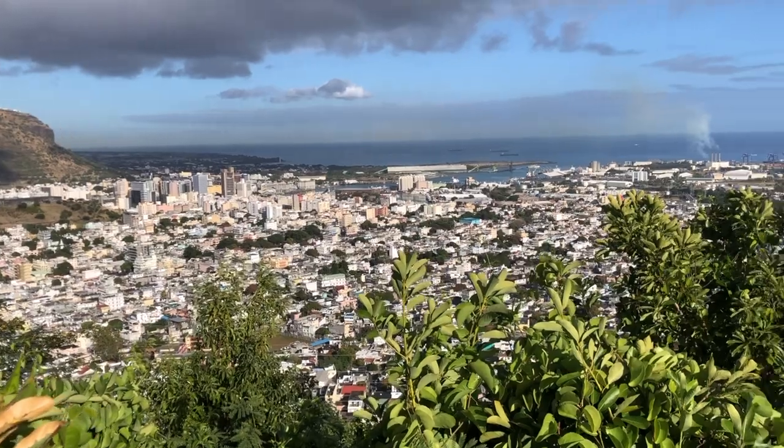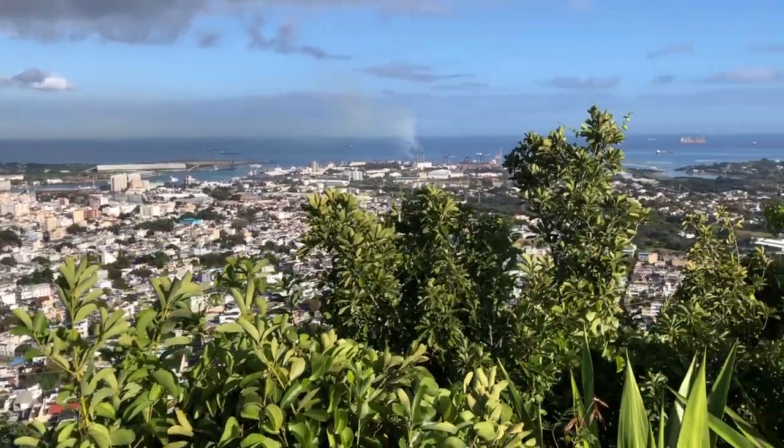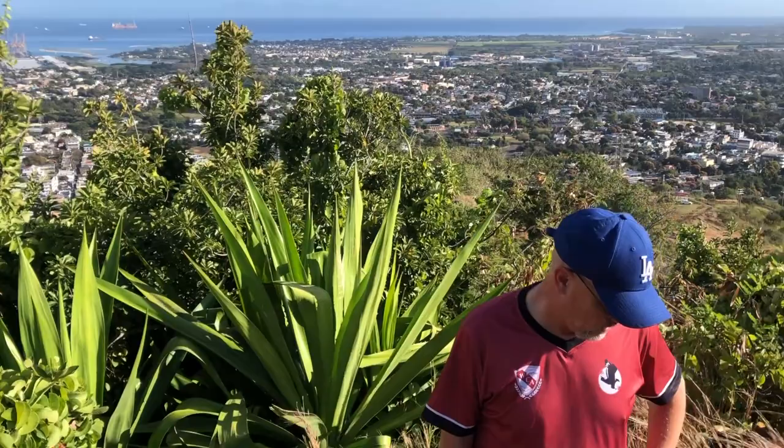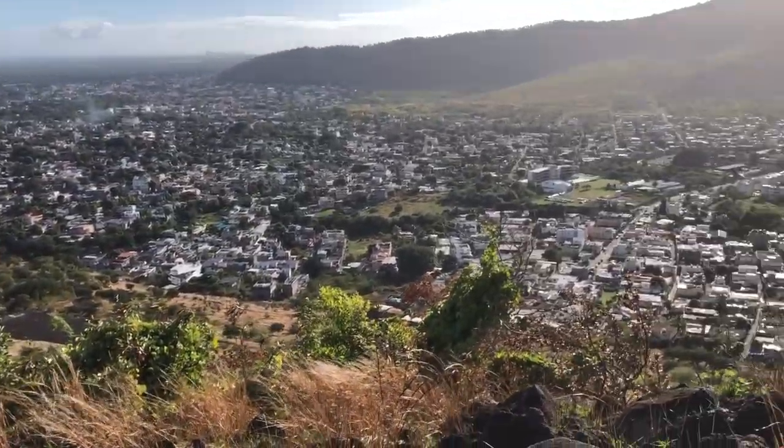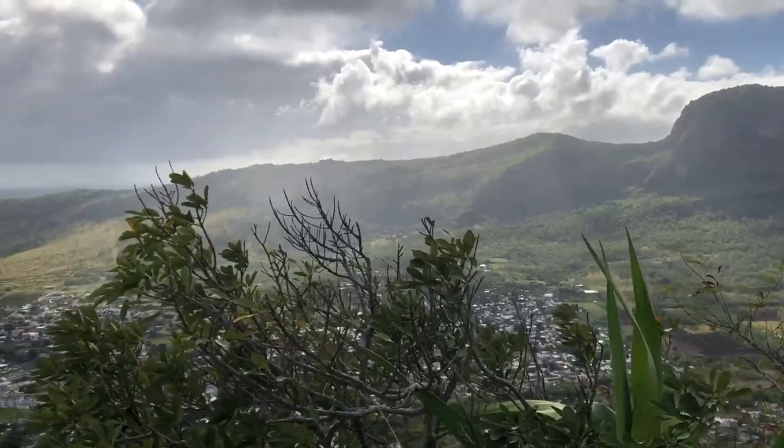The trail continues on a little ways past Priest's Peak, but this is a short, sweet hike with beautiful views throughout. I definitely recommend it, especially if you're in the Port Louis area. Always leave this place cleaner than when you found it, and we'll see you next time.